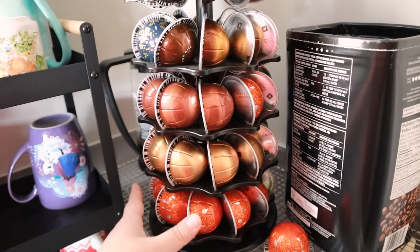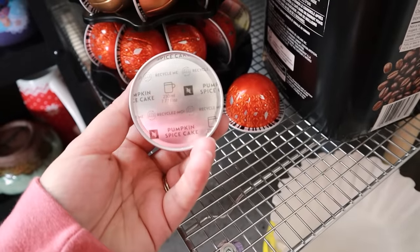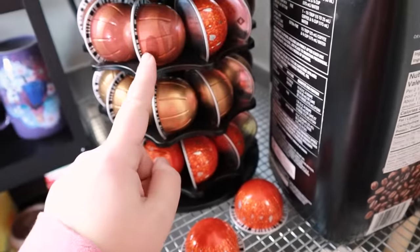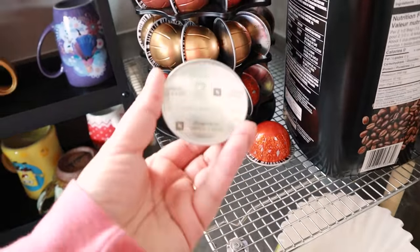My Nespresso order has arrived — I was down to two pods, we were in danger territory. I picked up pumpkin spice cake which I've never had before, so I need to give it a try. Hazelnut is kind of my go-to everyday, and I also love Melozio, and in wintertime peppermint — but they didn't have peppermint available yet.